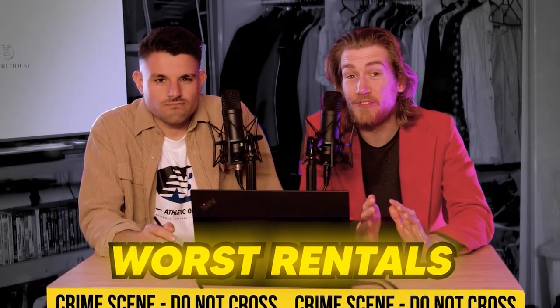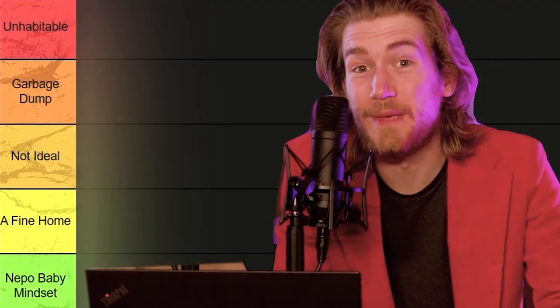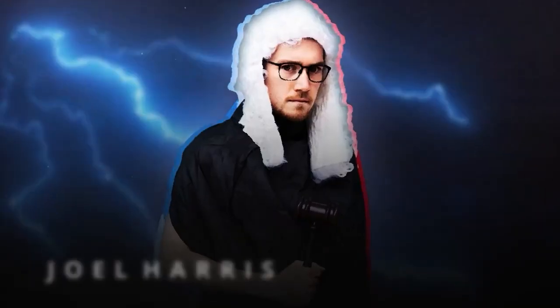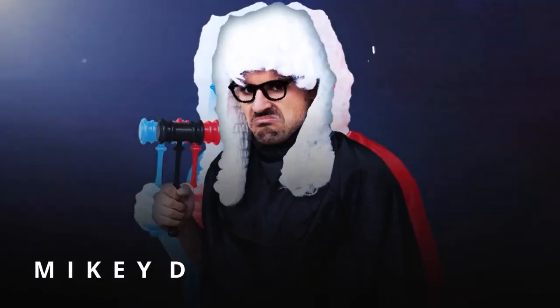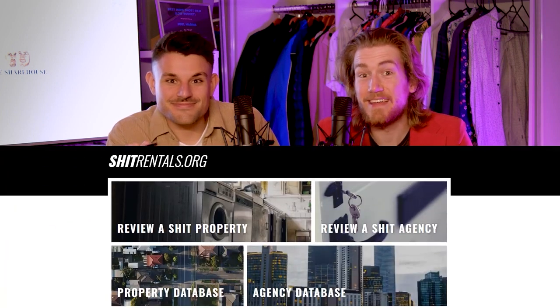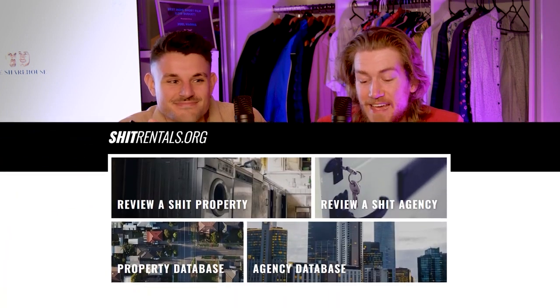Today we investigate the worst rental homes in Australia — mold-infested, dilapidated shacks of misery — and we're gonna rank them against each other to find out which one is the worst. Our dear friend Purple Ping has launched a website called shitrentals.org where you can review houses that you've rented, and today we'll be going through some of the one-star reviews.